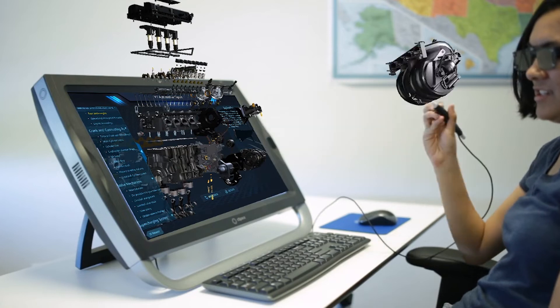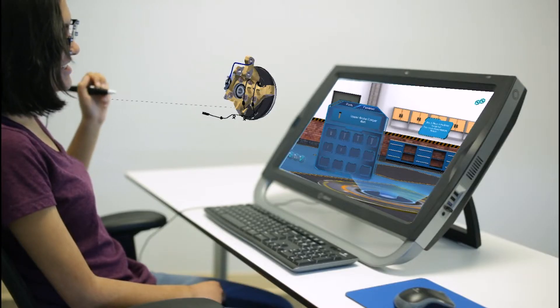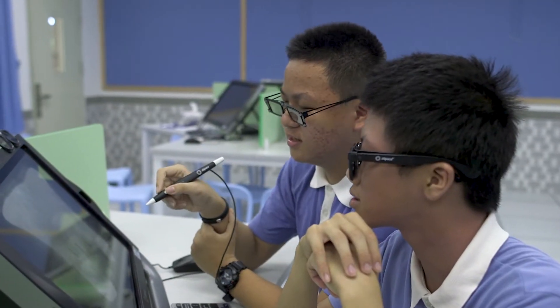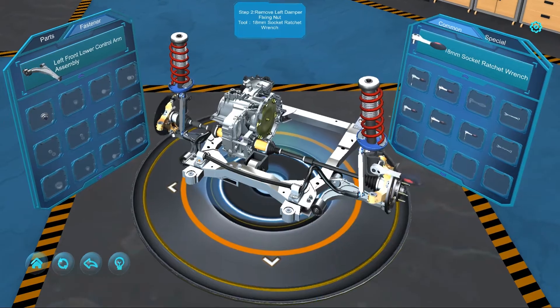The new virtual automotive training applications for ZSpace take AutoShop class to a whole new level. These training applications provide hands-on experience with all of the essentials of automotive mechanics.